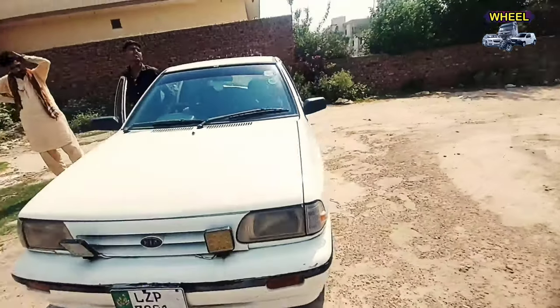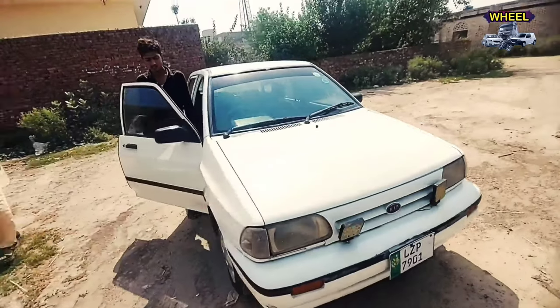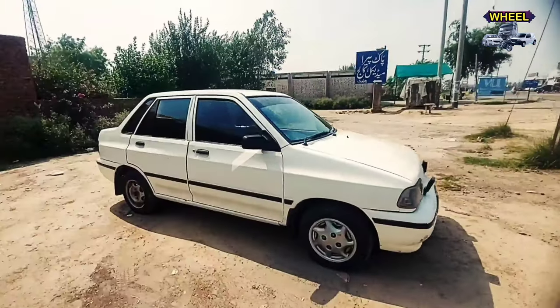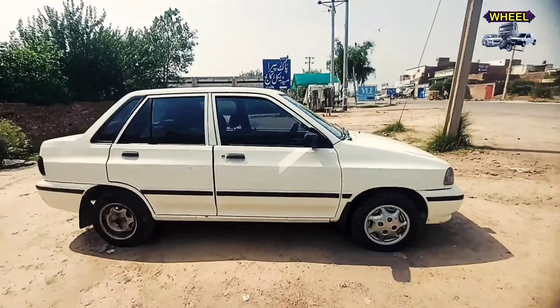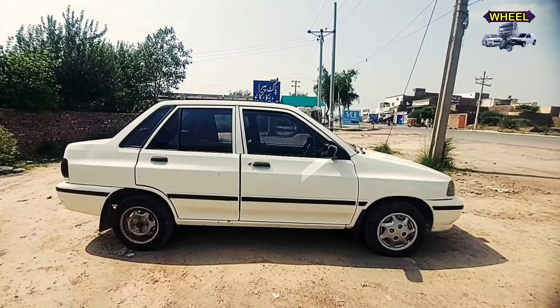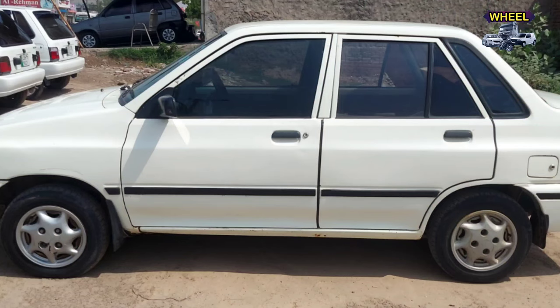Subscribe کریں۔ بہت خوبصورت condition میں یہ car for sale ہے۔ Comments میں بتائیں کیسی لگی۔ Allah Hafiz۔